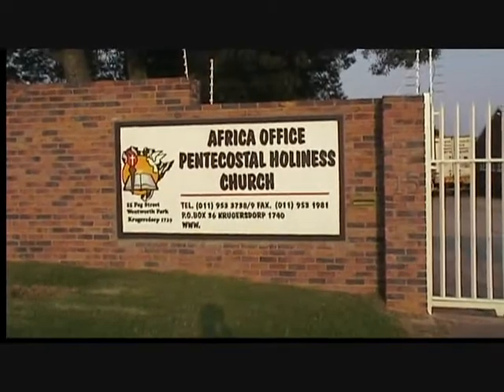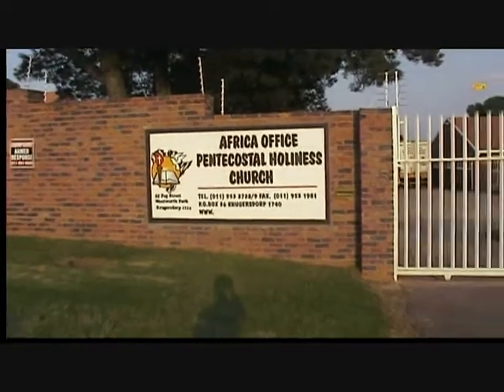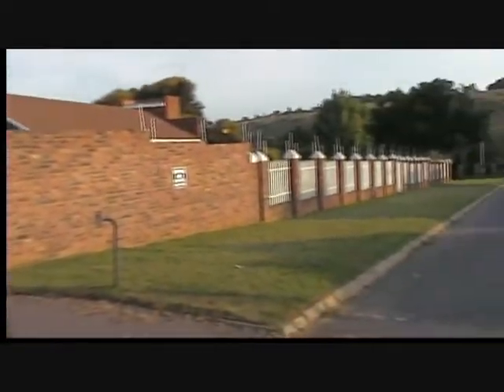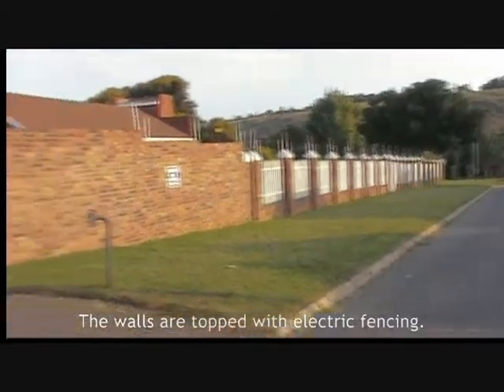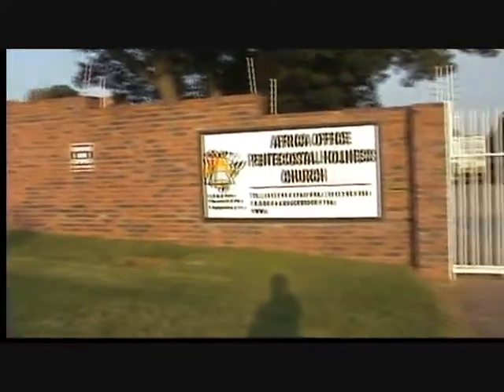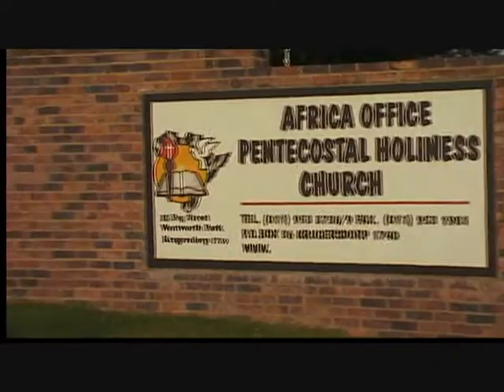This is the Africa office of the Pentecostal Wholeness Church. This is where we are staying for safari. This is the outside of the compound — a very nice facility here in Krugelsdorf, South Africa. There's our sign: the International Pentecostal Wholeness Church African logo.